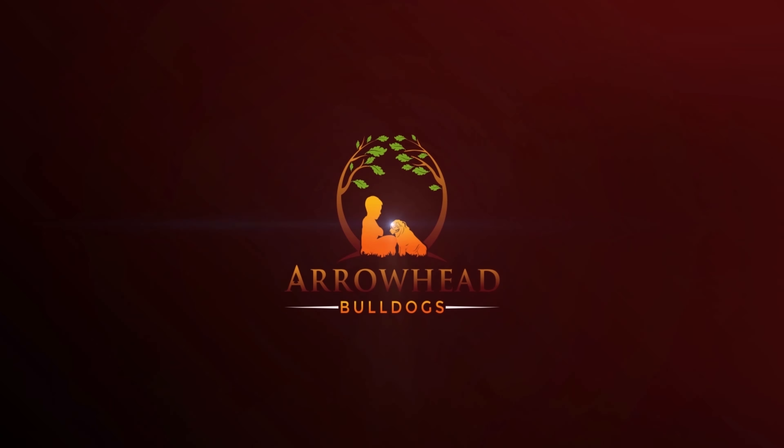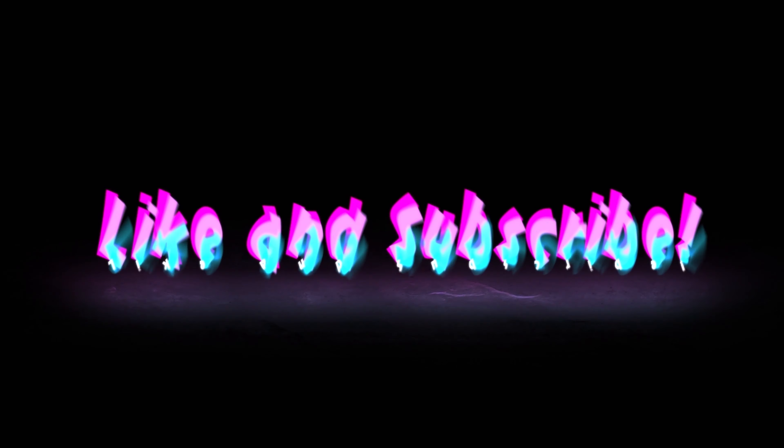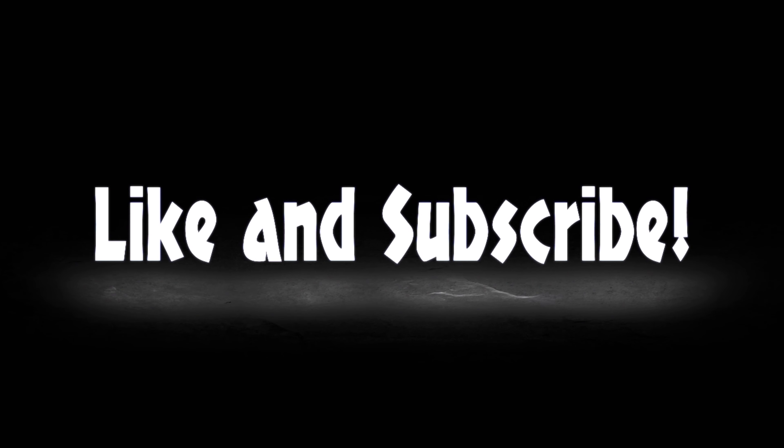Hi, I'm Hailey, owner of Arrowhead Bulldogs, and today we're going to be talking about our pet brooder ICU incubator. Thank you guys so much for joining us today as we talk about the pet brooder ICU. As a bulldog breeder, this is one of the most important things that I use to help keep my puppies happy and healthy.